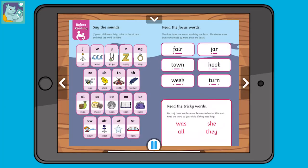At the start of each book, there is also a before reading page. This covers the exact sounds and words that your child might need support with ahead of reading the story.